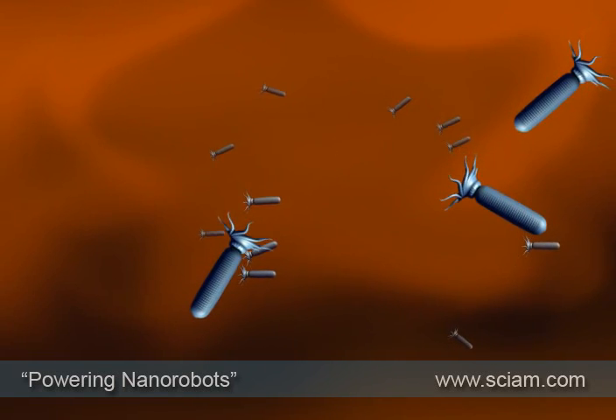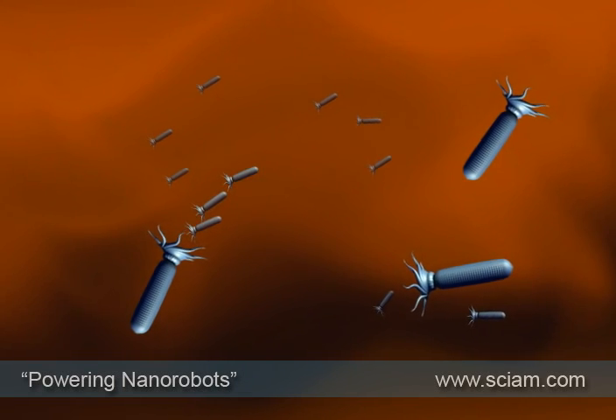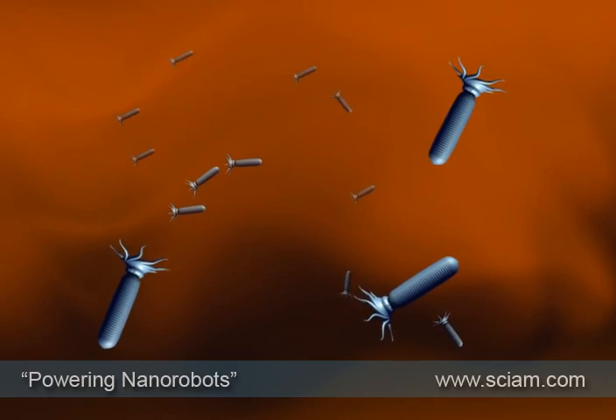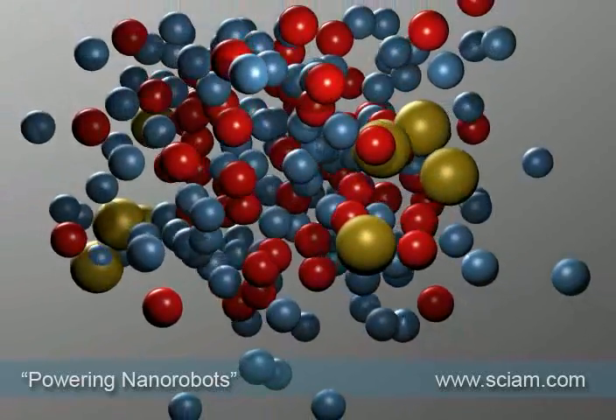The elusive part of the technology is how to power nanorobots and get them to move to the right place. At present, these microscopic machines simply drift in the ebb and flow of Brownian motion — rudderless and becalmed. What is missing is power. So how can we make a nanomotor?